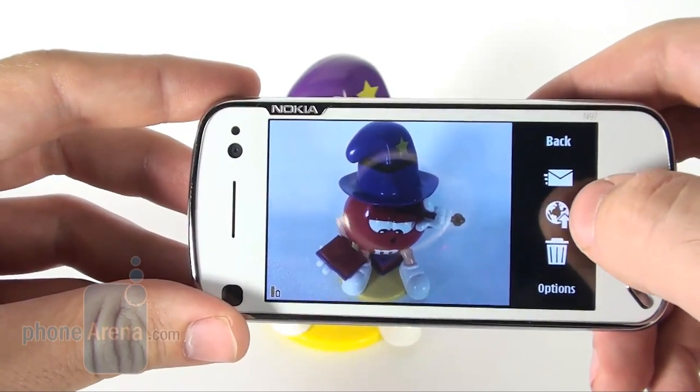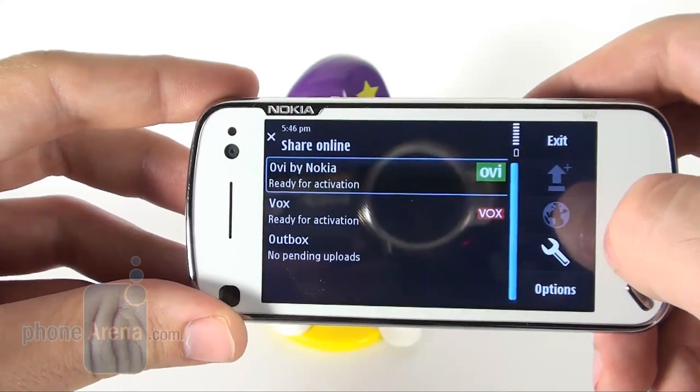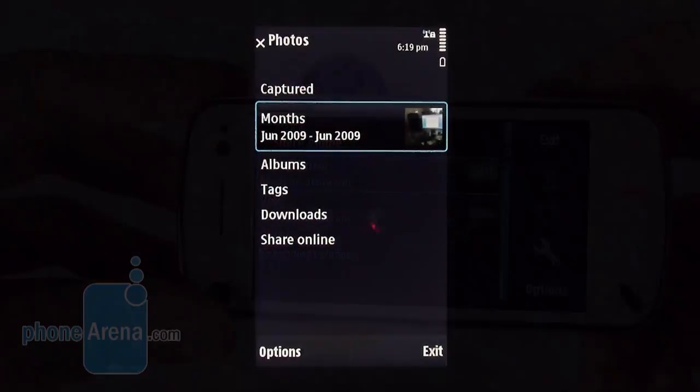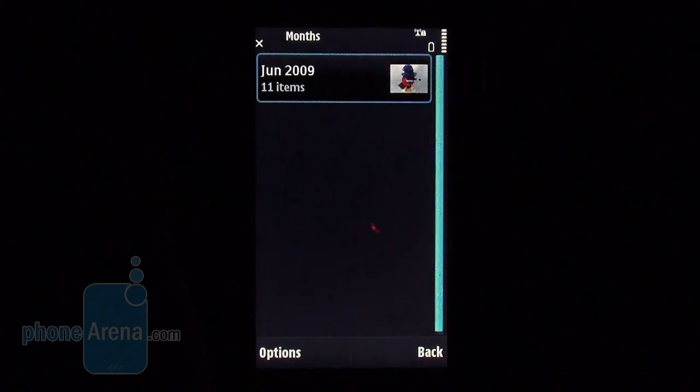After taking a picture, you can share it right away over the Ovi and Vox services. But unfortunately, others like Facebook, Picasa and Flickr are unavailable. The gallery hosts all snapshots you have taken and features a quite comfortable interface, with several ways of filtering pictures aside from being able to see them all at once.